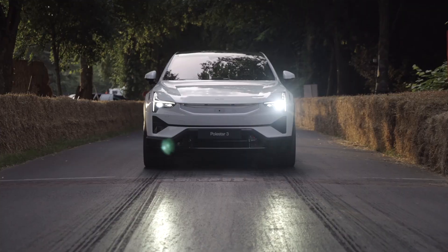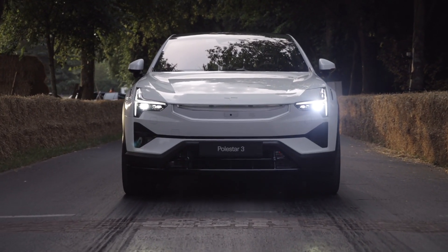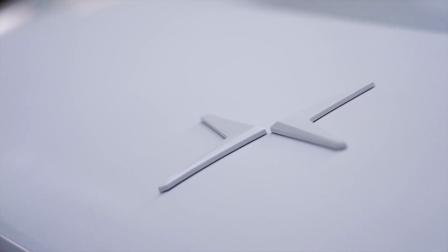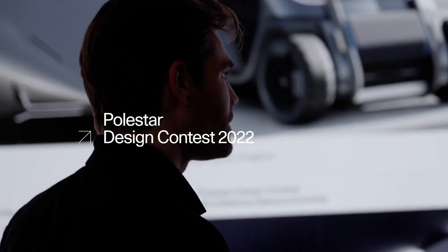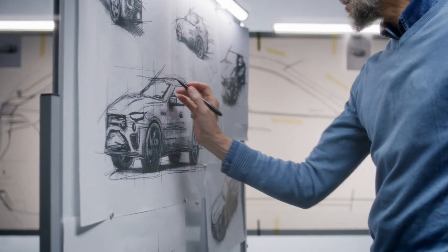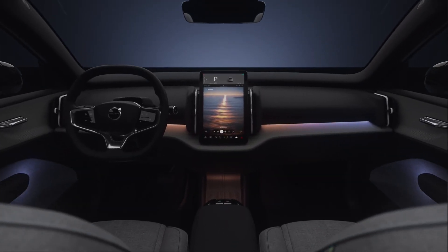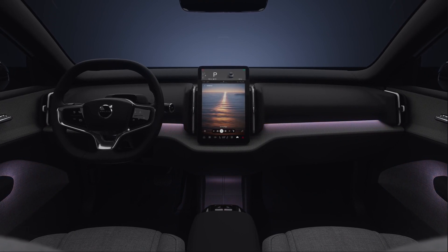On to trend three: EV design, a blend of art and technology. The EVs of 2024 are not just vehicles — they're masterpieces on wheels. Designers are leveraging the flexibility that electric platforms offer, creating cars with spacious interiors, panoramic roofs, and sleek aerodynamic exteriors. We're also seeing a rise in customizable features, from exterior colors that change with the press of a button to interior ambient lighting that adjusts to your mood.